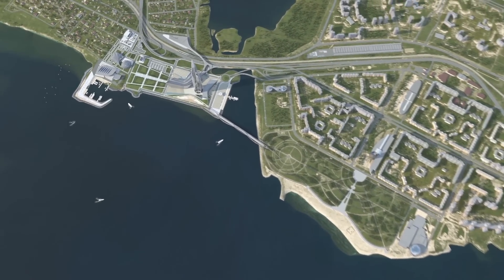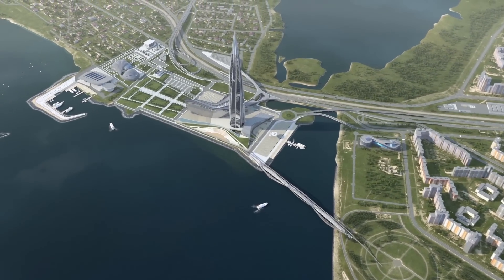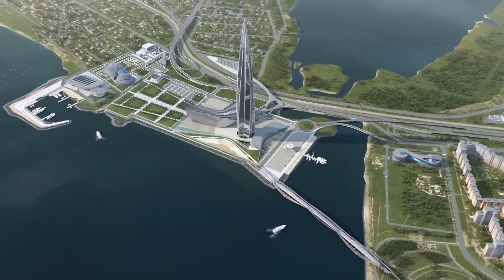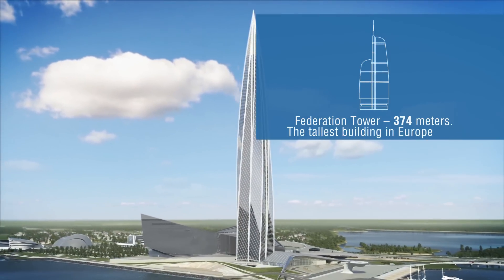The construction of Lochte Center Multifunctional Complex is in progress in St. Petersburg on the coast of the Gulf of Finland. After the zero cycle, the works on the skyscraper superstructure are executed.